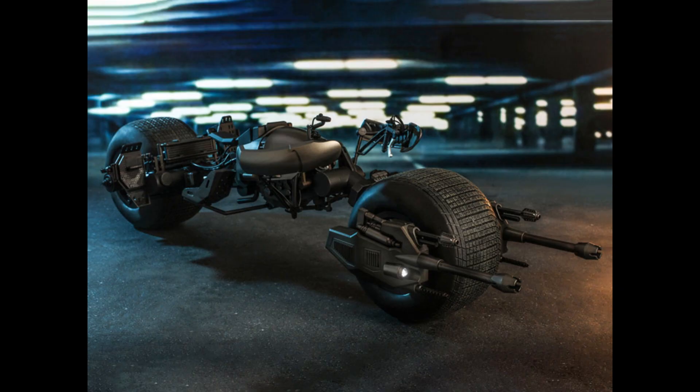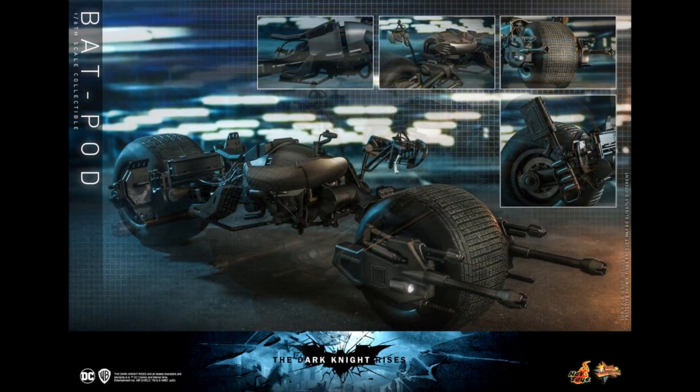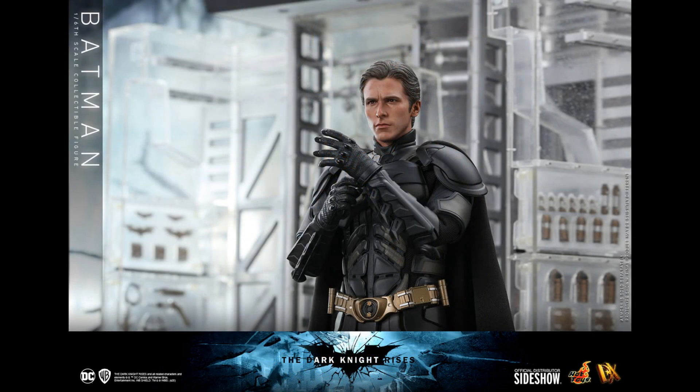Hot Toys has the Bat Pod — they're calling this a reissue. That's the Bat Pod for the 1/6th scale Christian Bale version of Batman. $300 for this thing. You must really want to do that diorama. Some people get it just to stand him up next to it. Be careful — it looks fragile with all those thin pieces.